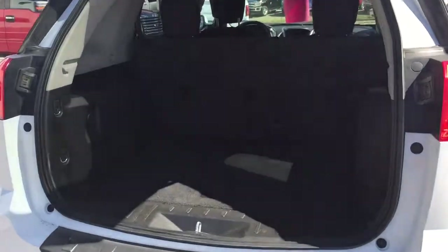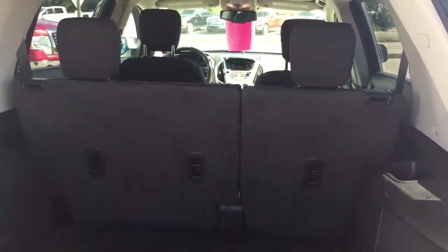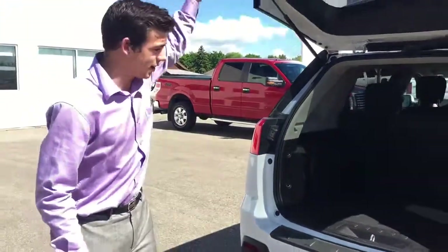Tons and tons of space in the back for whatever you want to throw in there. The second row seats also fold flat to give you space for golf clubs, snowboards, skis, whatever you want to throw back in there.